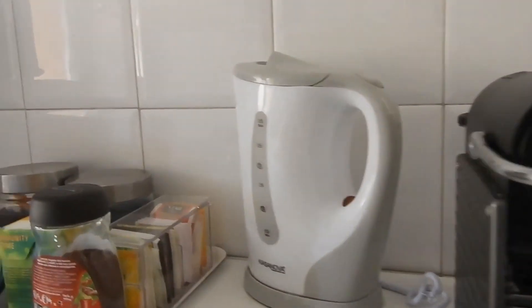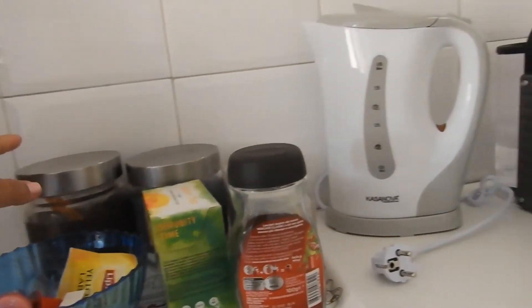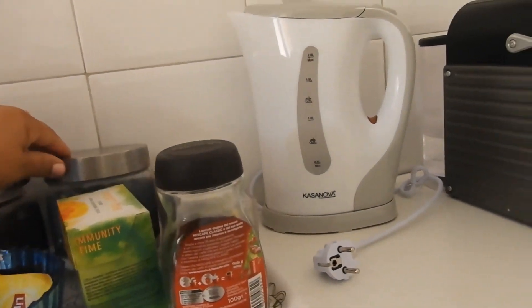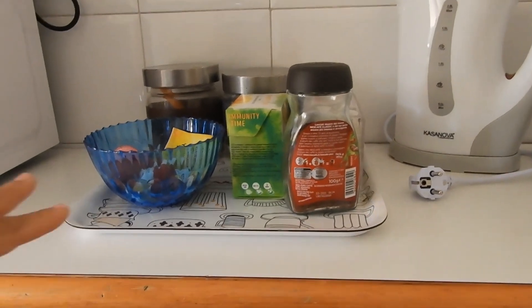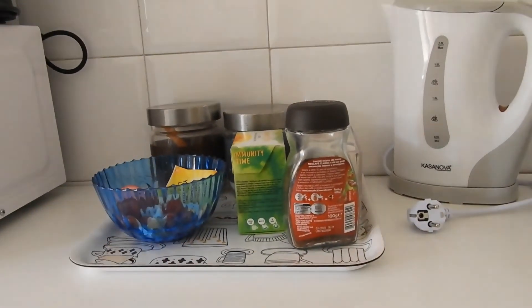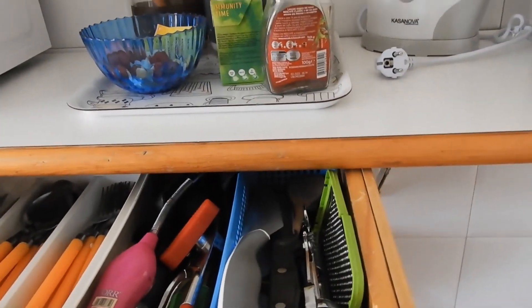There's an espresso machine, teapot, a little toaster, microwave, coffee, sugar, some tea and stuff — all this. So everything is pretty well stocked.